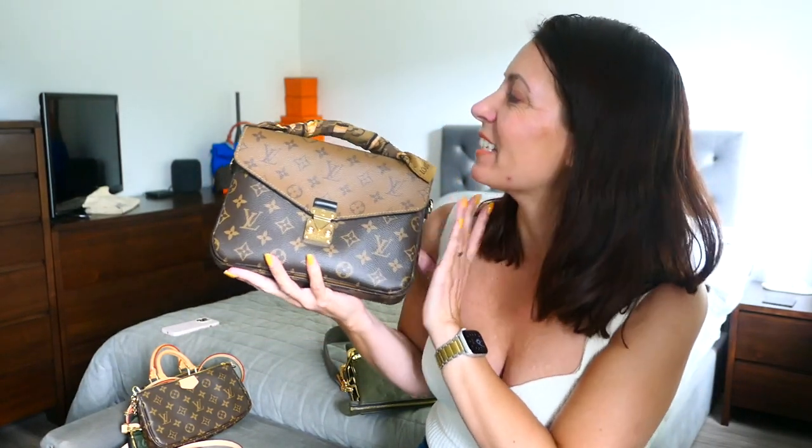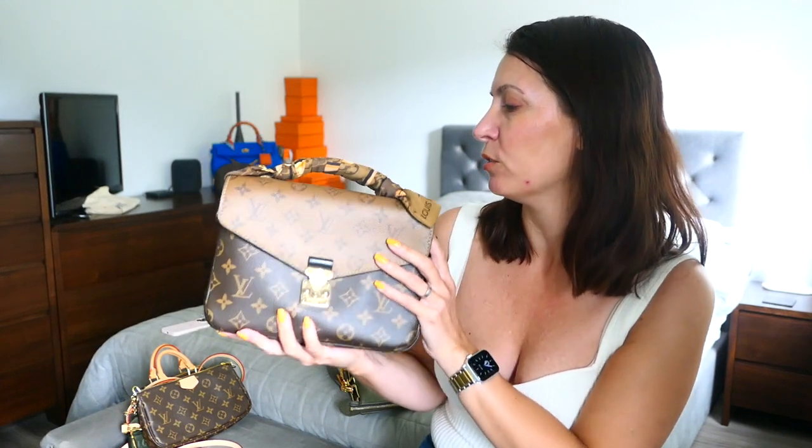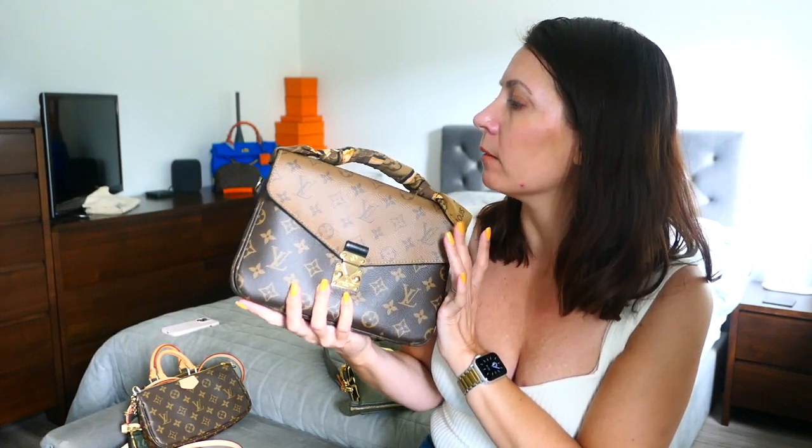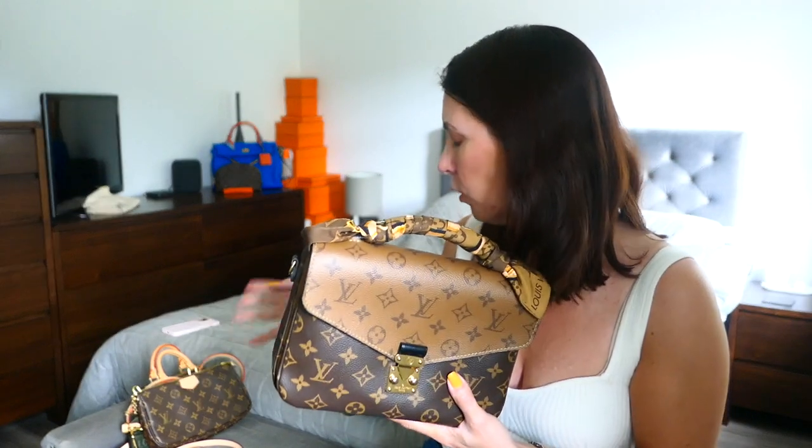I always believe that bags are to be used — to fulfil their handbag destiny, to get out and about. I buy them to use them. This is a really usable bag. If I don't use my Hermes bags, quite often it's because the weather's atrocious and I'm using Louis Vuitton canvas — not leather, but the canvas. Quite often they never fall apart. This is a brilliant bag.